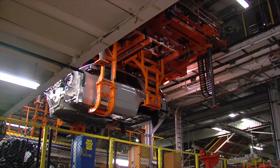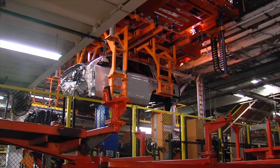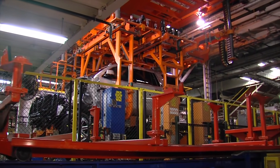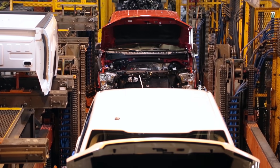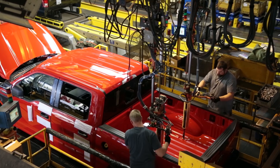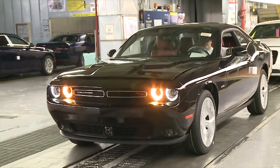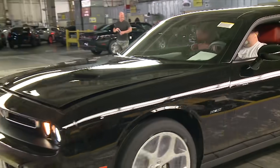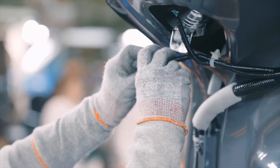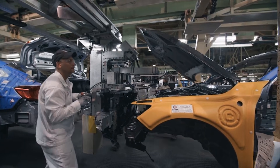GM is below the industry replacement rate, but it has new full-size SUVs and heavy-duty pickups coming that will raise profits. Ford has the highest replacement rate, and 96% of its new lineup will be trucks and CUVs. FCA's replacement rate is below the industry average. Amongst the Japanese, Honda has the highest replacement rate, Toyota is strong, but Nissan is sputtering.